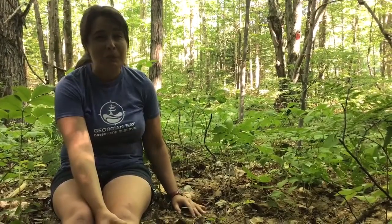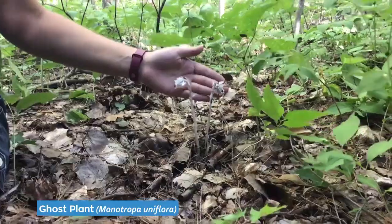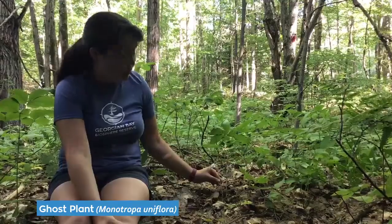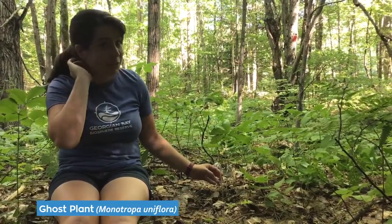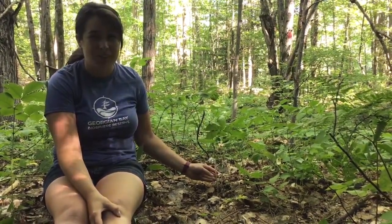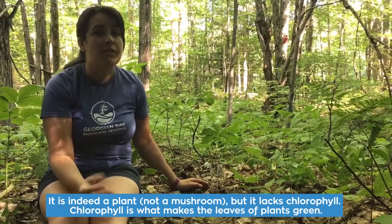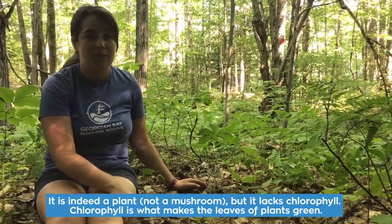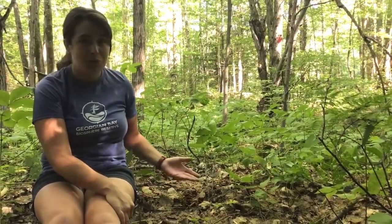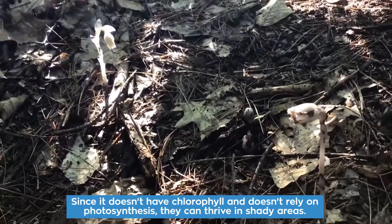We found another pretty neat plant on the Rose Point Trail. This is called Indian pipe — very commonly it's also known as the corpse plant or ghost plant. When you look at it you notice it's completely white, which is why it's called the ghost plant. You might not even think it's a plant — you could think it's some kind of weird mushroom. But it's actually one of nature's weirdest wonders: it is indeed a plant, but it doesn't have any chlorophyll. Instead it uses a symbiotic relationship with a fungus to gain its food. No chlorophyll means no photosynthesis, which means it can grow in really dark, shady spots on the forest floor.